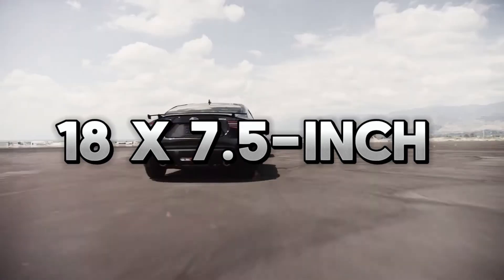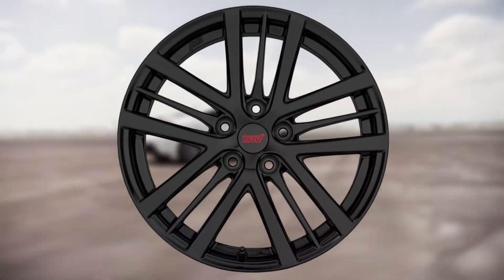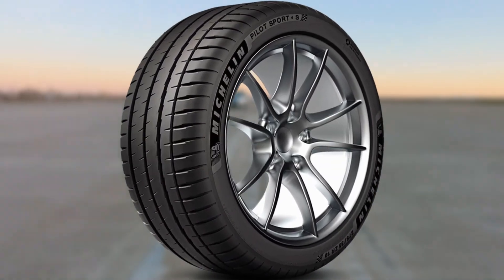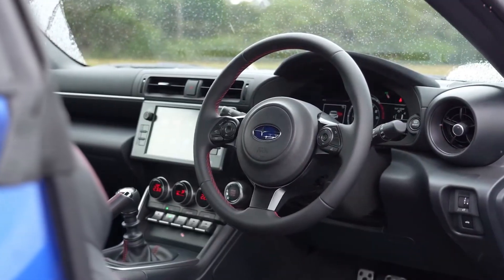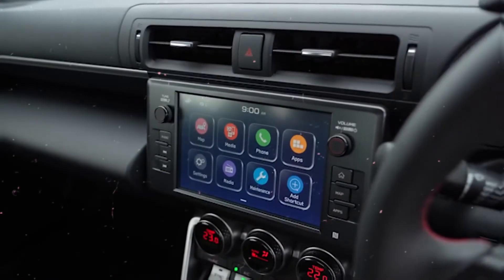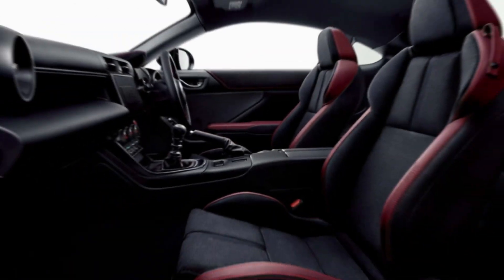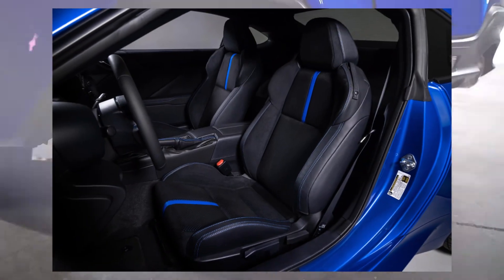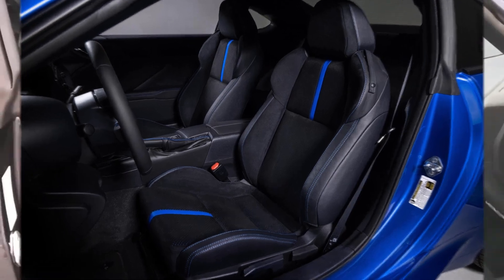With 18x7.5-inch alloy wheels with a dark-gray metallic finish and Michelin Pilot Sport 4 summer performance tires, you can achieve both precision handling and high-performance style. The interior of the 2024 BRZ boasts distinctive interior trim finishes, contrasting stitching, and specific blue interior elements that combine to create a chic and distinctive cockpit design.